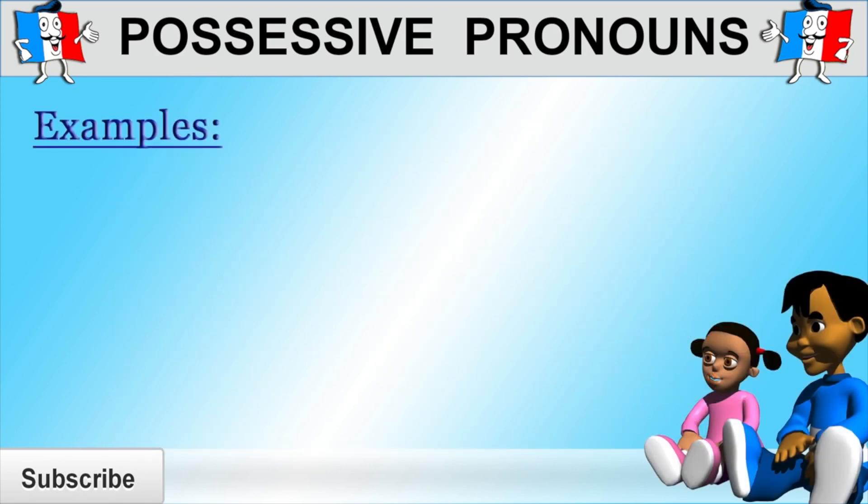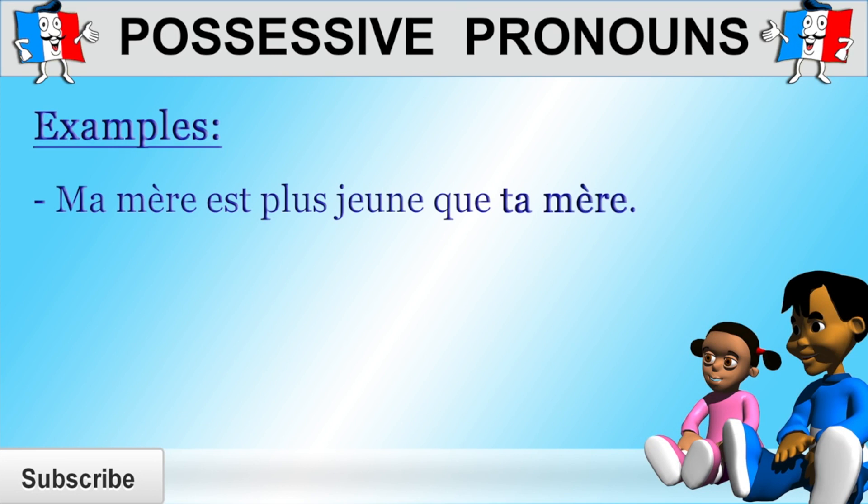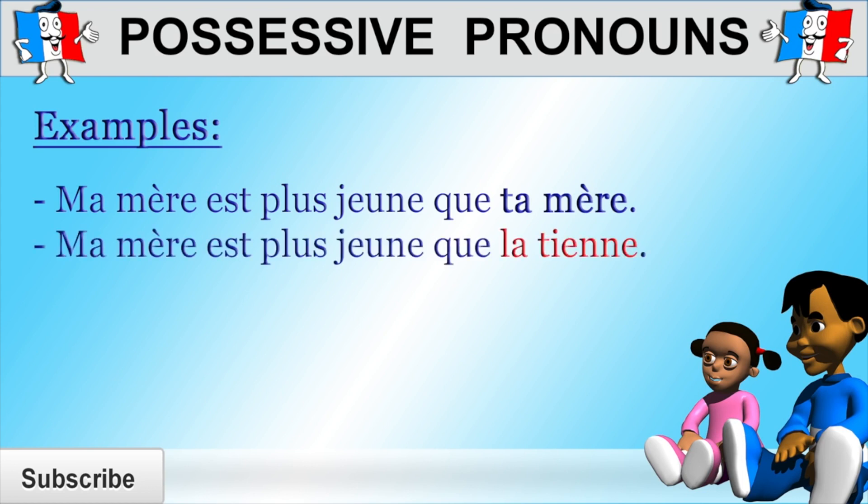So let's have a look at a couple of examples. "Ma mère est plus jeune que ta mère" — my mother is younger than your mother. Now, what could we substitute "ta mère" with to avoid repetition? To avoid repetition, we could say "ma mère est plus jeune que la tienne" — my mother is younger than yours. We use "la tienne" because it replaces "ta mère," meaning your mother, and "mère" is a feminine singular noun.